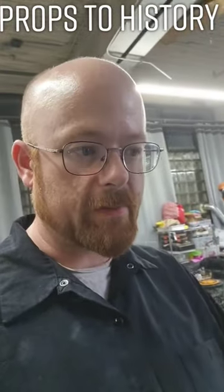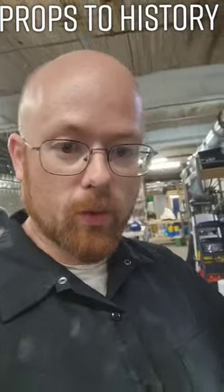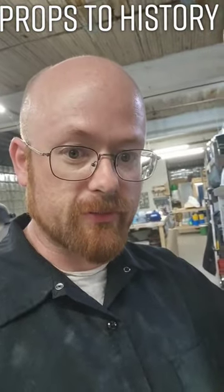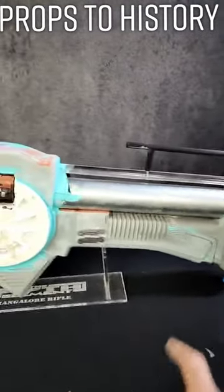Very few replicas of these have ever been made. And why am I making one? I had the opportunity to restore one of the originals — one of the actual surviving props from the film. And as a part of that, I got to make a mold. And this is actually a casting from that mold.